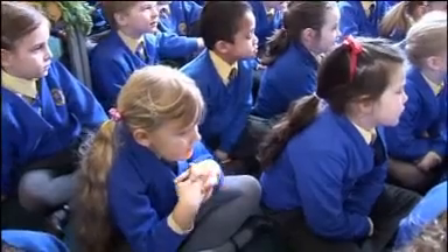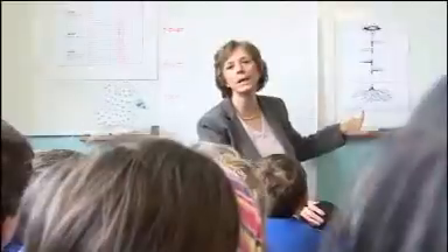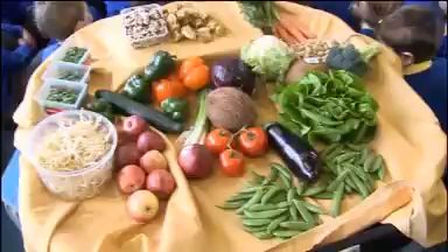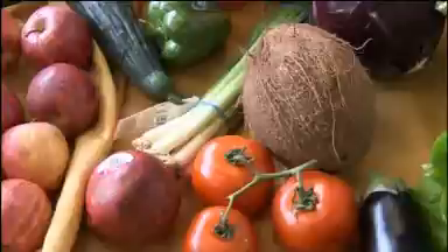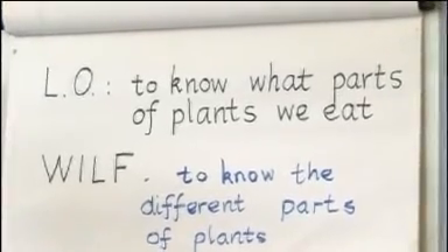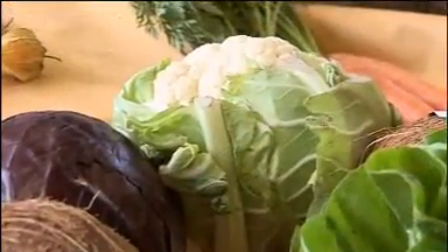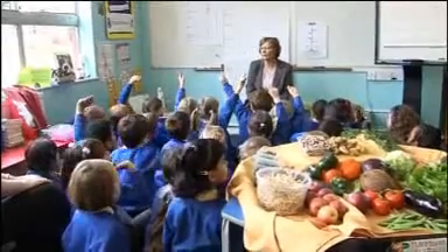Scarlett introduces herself: 'My name's Scarlett and I'm seven and my favourite subject is art.' Scarlett's class teacher, Veronica Knight, has planned a science lesson on plants — stems, leaves, roots and fruit. The learning objective is for the children to understand which parts of plants we can eat. But how easily will Scarlett meet this objective, and what sort of learning experience will it be for her?